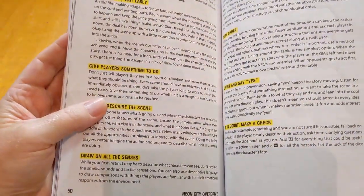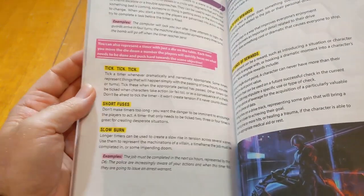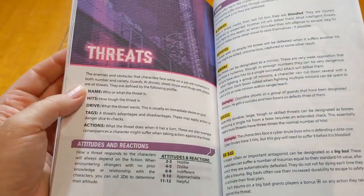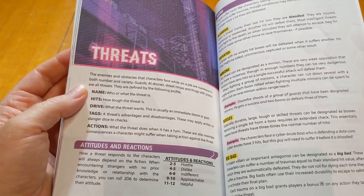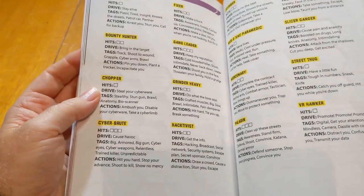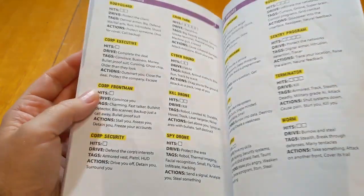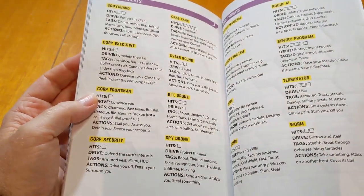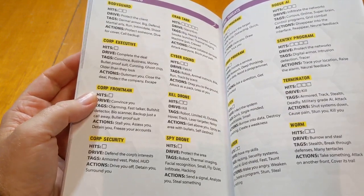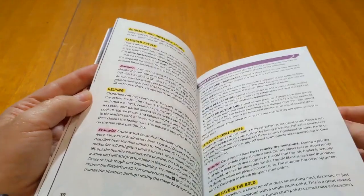I chose when I was putting it together to make the fonts fairly large because my eyes aren't getting any younger, and I like to be able to read without a great deal of stress on my eyes. The fonts are nice and big and easy to read. The yellow highlighting really pops but isn't too hard to read on the background. So it's come out very, very nice. I'm very pleased.